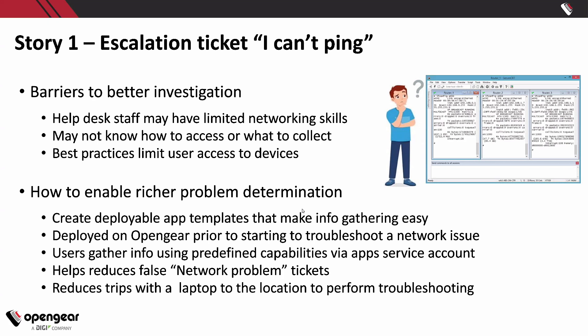Some of it is the barriers — there are barriers. Help desk staff might not want to log in and do CLI. They might not have the skill. They might not know how to access or collect information because the command line could be daunting to some. And of course there are security best practices — you want to limit user access to the devices.